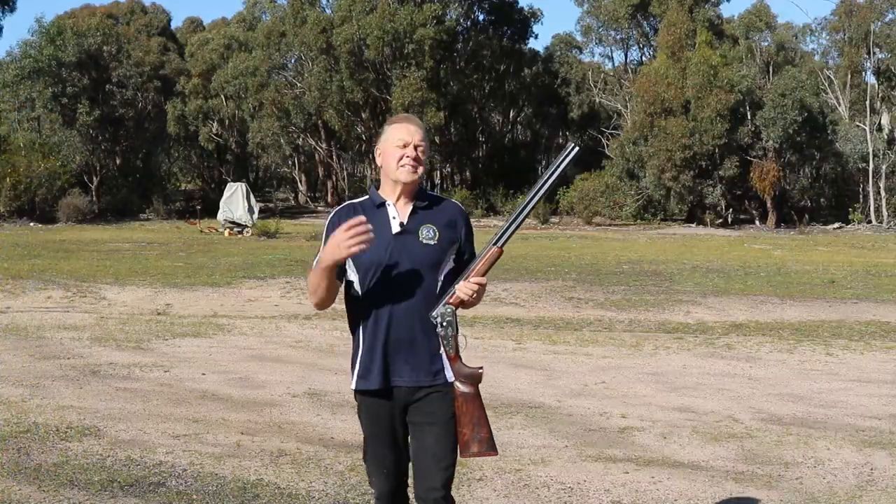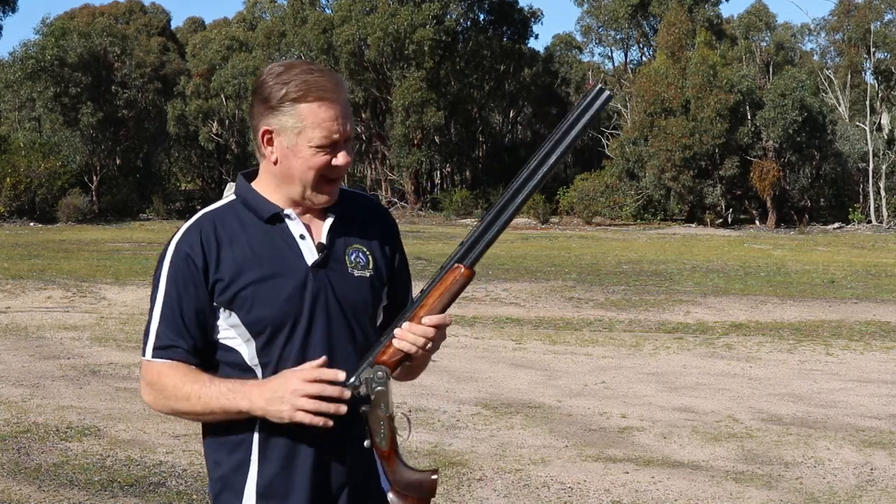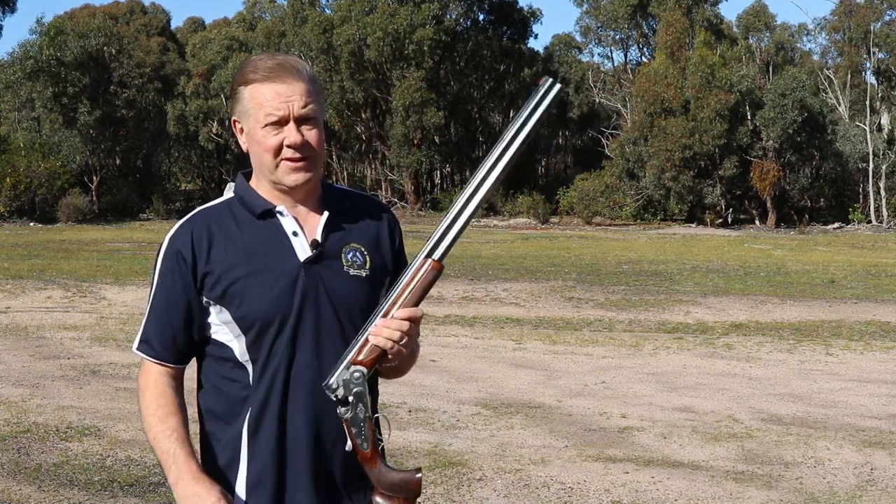There's no such thing as the perfect all-round shotgun, but there are certainly some that are better than others. Most SSAA members are looking for versatility in their shotguns — they'll want to use their firearm for more than one purpose. So there are certain features available that you should try and look for to increase your shotgun's all-round performance. For instance, if you were going to buy a shotgun just for specifically one event, like this shotgun here that was made for Olympic trap,